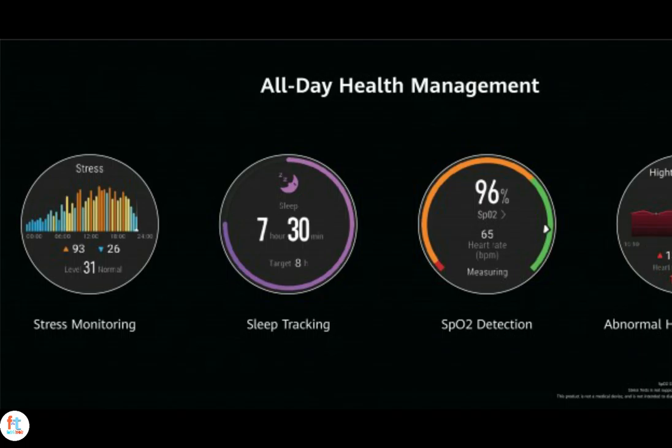Battery life is said to be 14 days of typical usage, 30 hours with GPS enabled, and 24 hours of music playback. The Huawei Watch GT2 Pro starts at €329 for the sport variant and goes up to €349 for the classic trim. Both will be available later this month.